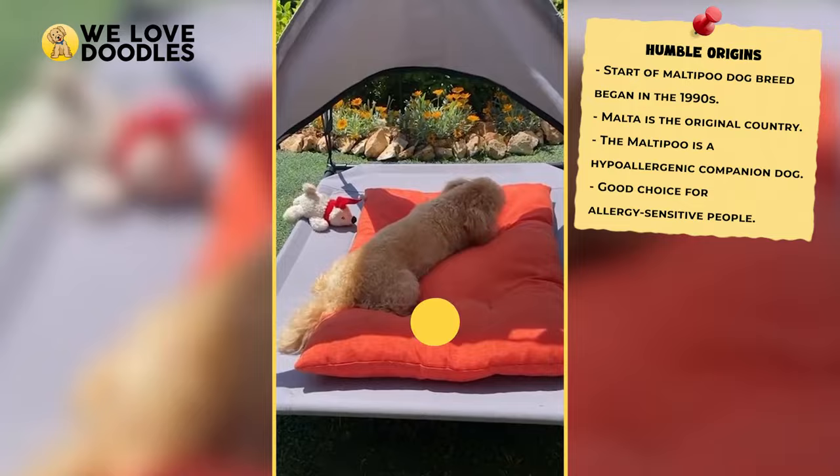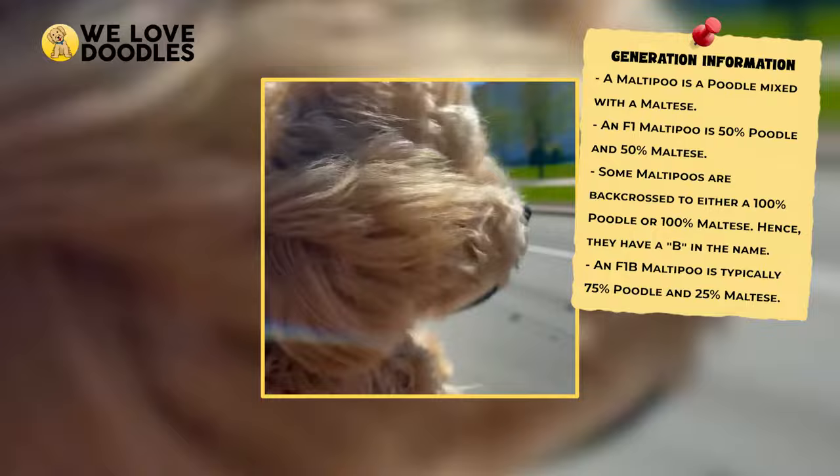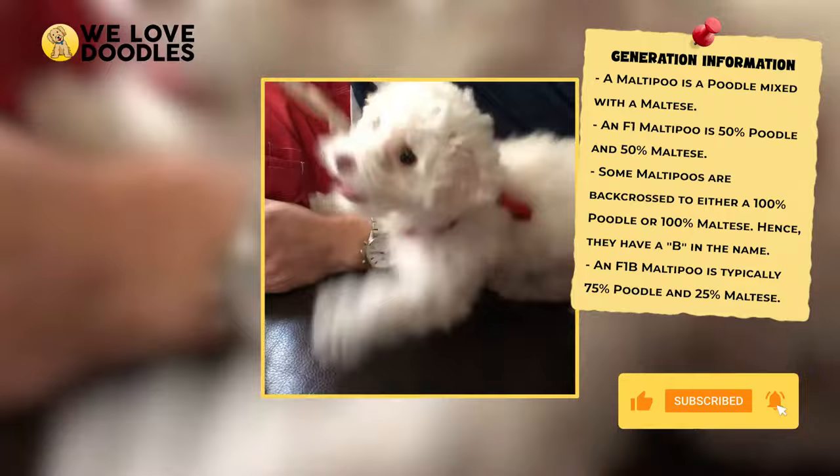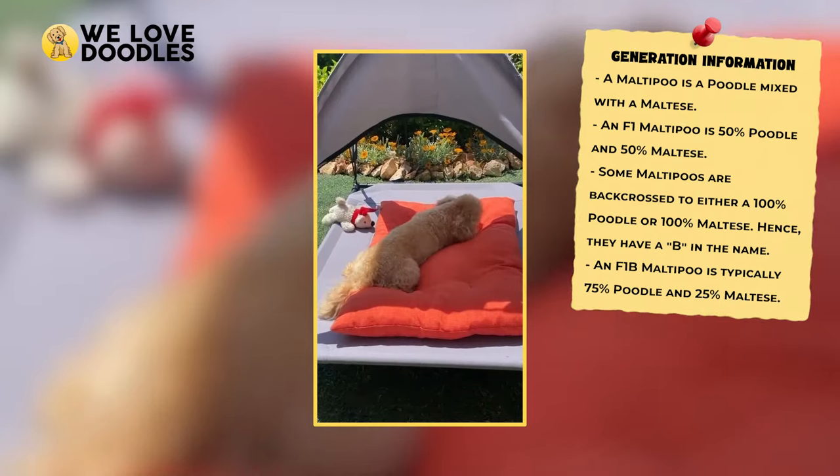An important thing to know about Maltipoos, which is the case for almost all poodle mixes, is that they can vary from generation to generation. When most people try and find a doodle for themselves from a breeder, they are usually going to get a second or third-generation dog to ensure that it has those coveted poodle genes.